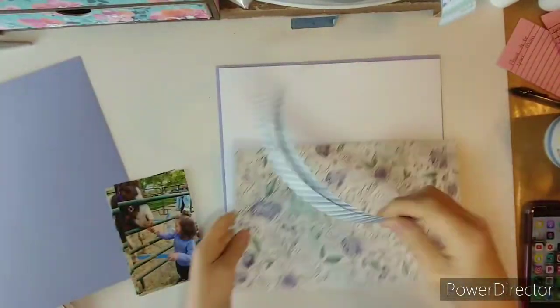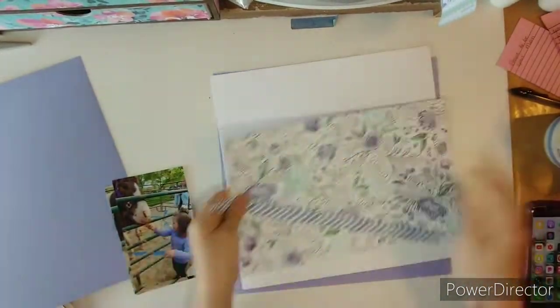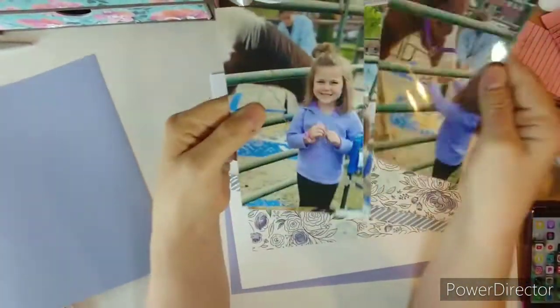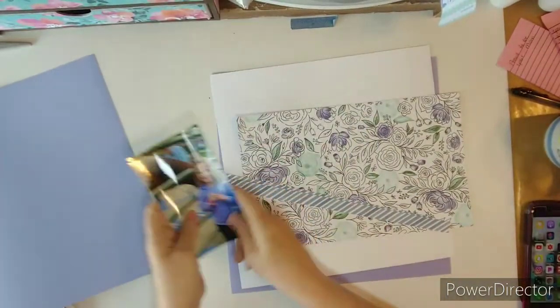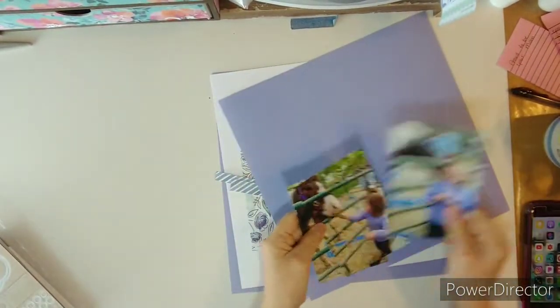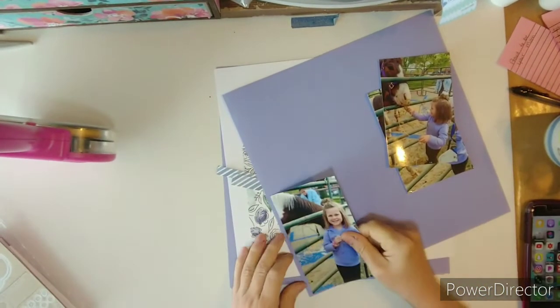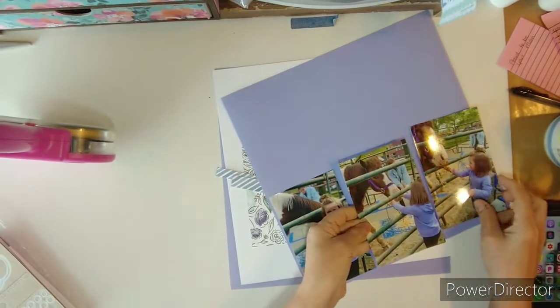Good morning everybody, this is Kathy and I am working on some old products from Close to My Heart. I am scrapbooking these old photos from last year on Ag Day. I just had a few left and I wanted to get them documented.